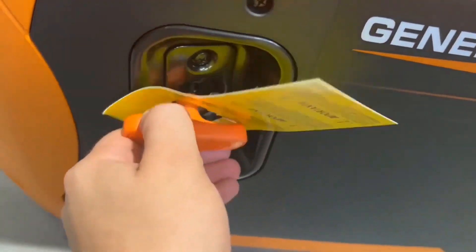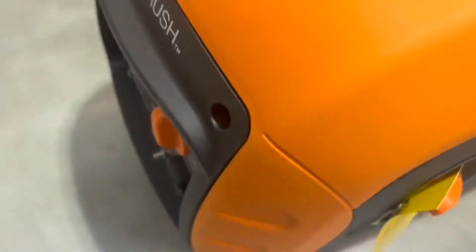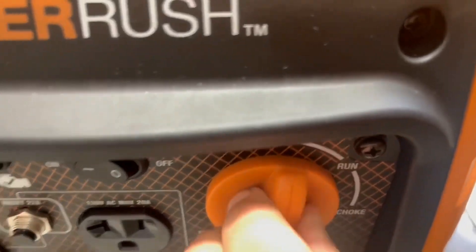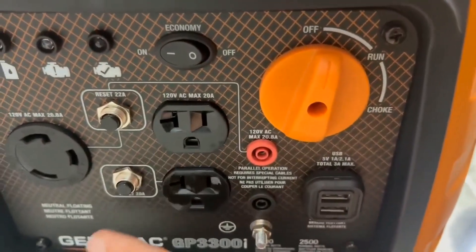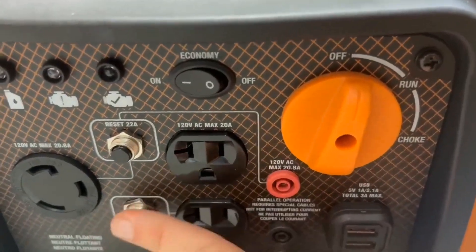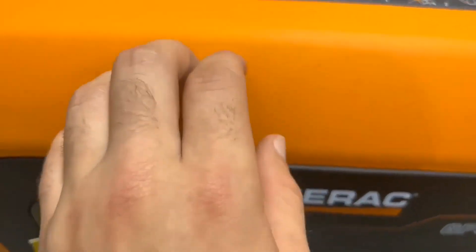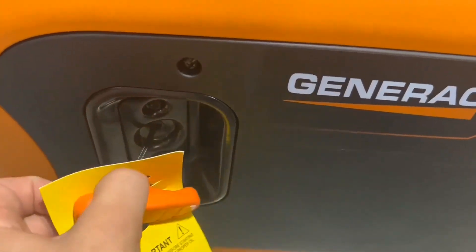CO Sense technology stops, alerts, and saves — providing powerful protection against hazardous carbon monoxide. Smart and reliable, it's equipped with LED indicators for low oil, overload, and ready-to-use status, featuring two USB ports for device charging and parallel-ready capability for doubling your power output, making this generator a versatile and dependable choice.